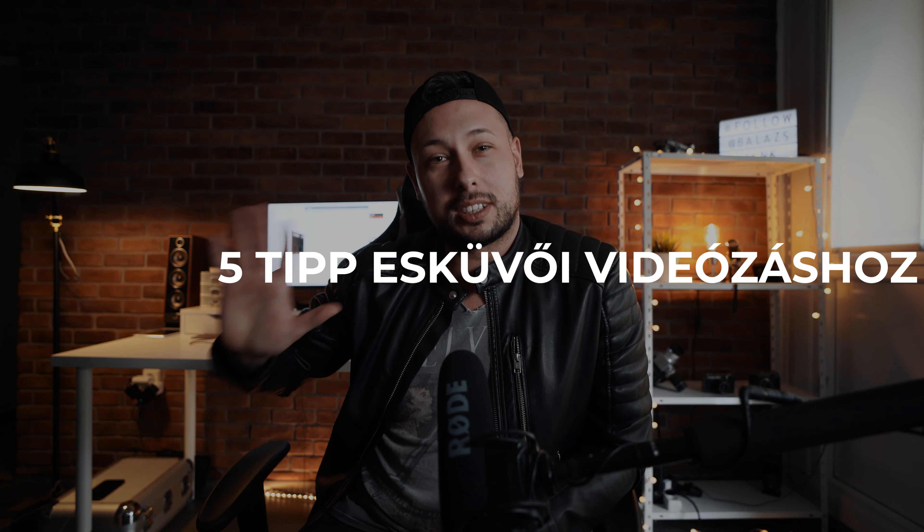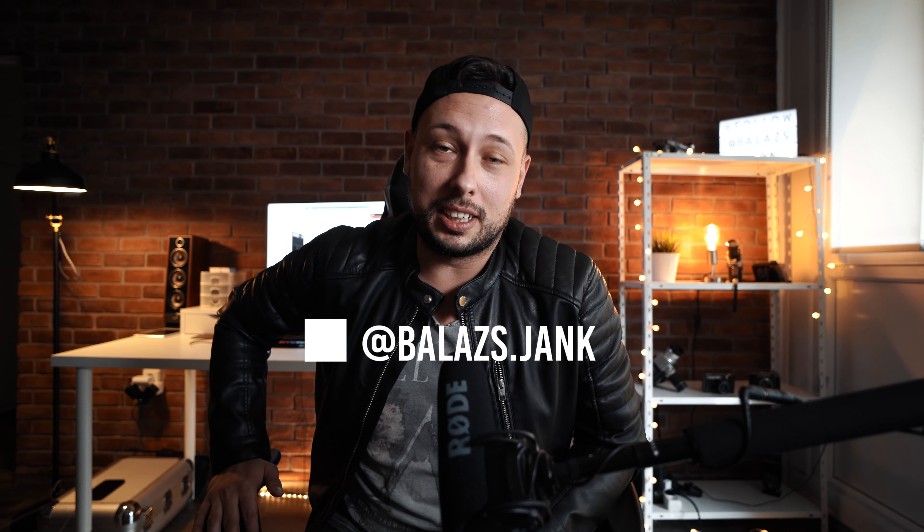Hello everyone, I'm going to tell you 5 tips on the profile of your video. Please keep it in mind.